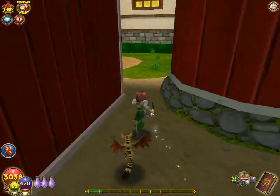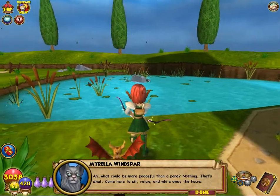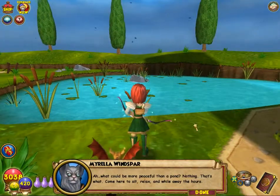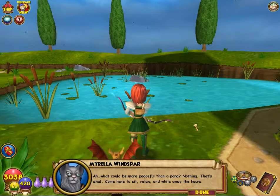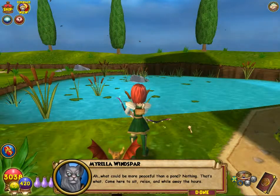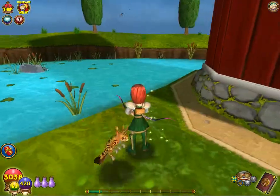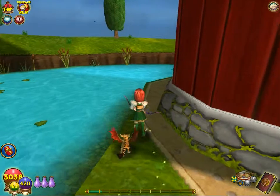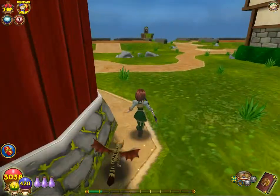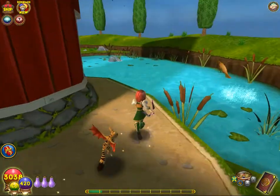Fish! Let's go over here. What could be more peaceful than a pond? Nothing, that's what. Come here to sit, relax, and while away the hours. I'm wondering if I can find myself an easy chair to sit out here. Even though Rowan can't sit in it, I would still like to have it — just because.